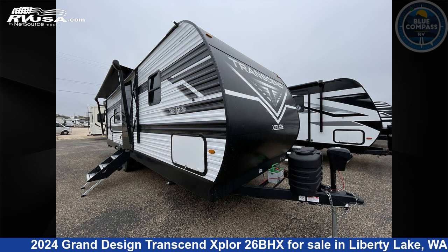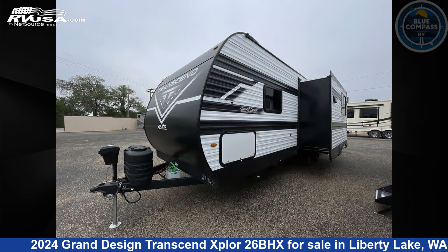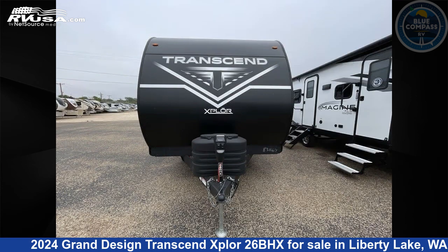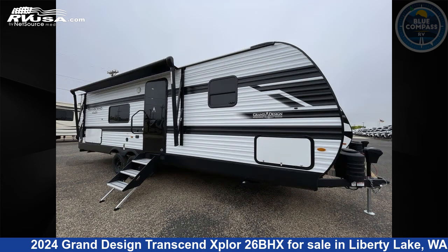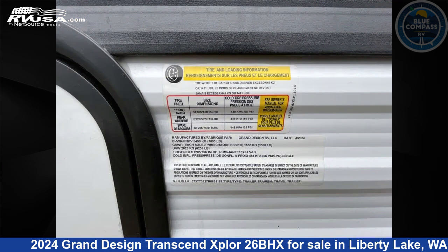This 2024 Grand Design Transcend Xplore 26BHX is a travel trailer RV. It is located in Liberty Lake, Washington, 99016 and is offered for sale by Blue Compass RV Liberty Lake. Click the link in the video description to visit RVUSA.com and see more photos as well as the current price.